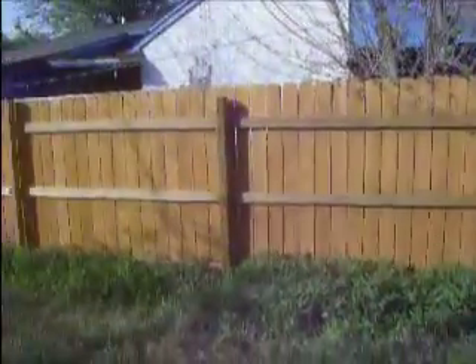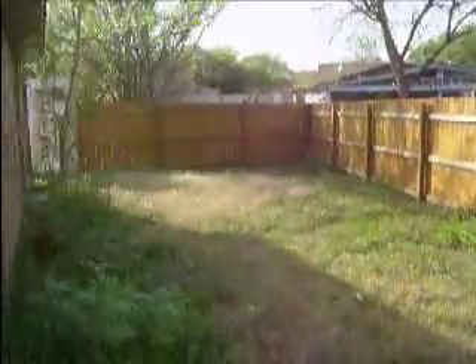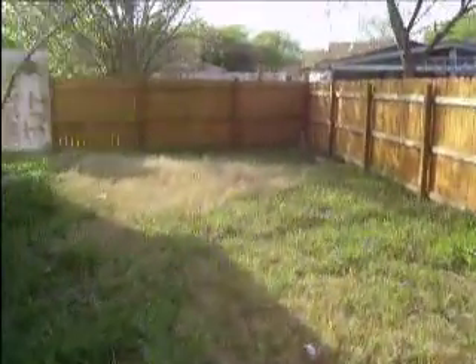Now we're going to go out to the outside. Back down the hallway towards the front door. And here's the backyard. Now the fence right now at this point in time is incomplete.